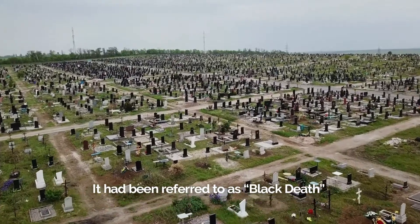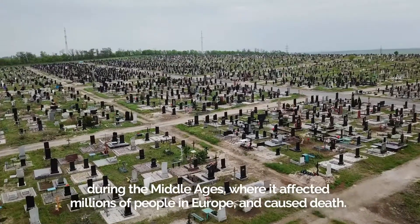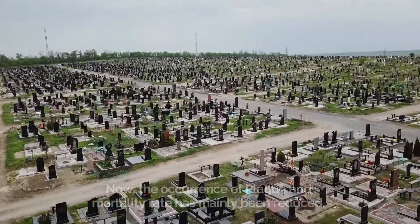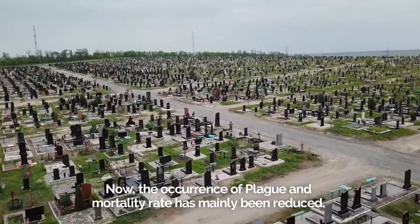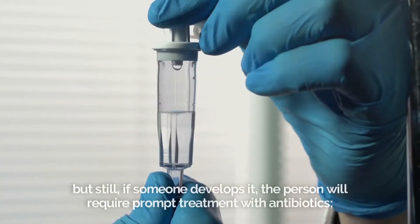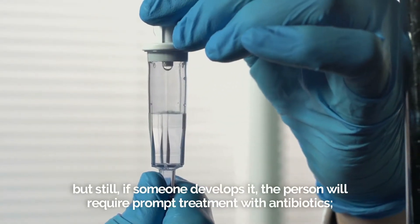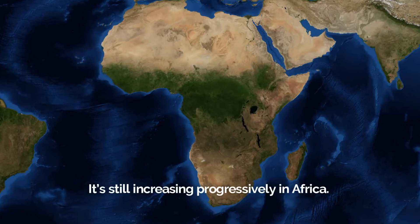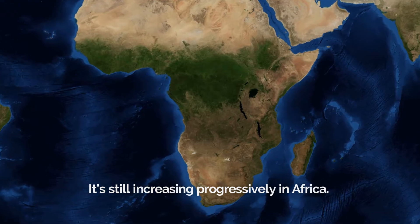It has been referred to as Black Death during the Middle Ages, where it affected millions of people in Europe and caused death. Now, the occurrence of plague and mortality rate has been reduced, but still, if someone develops it, the person will require prompt treatment with antibiotics. Otherwise, it can be fatal. It's still increasing progressively in Africa.